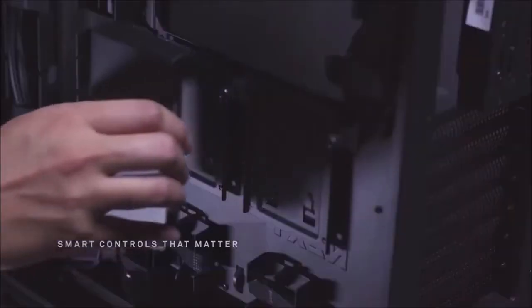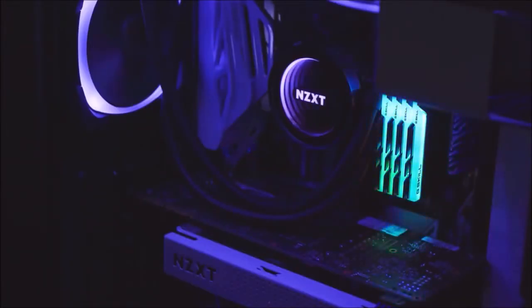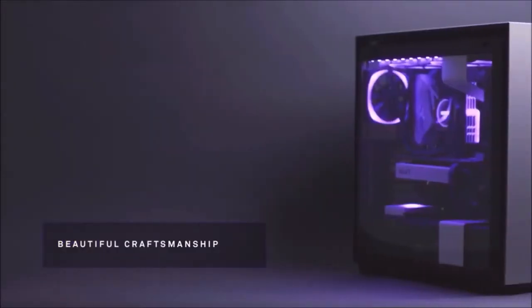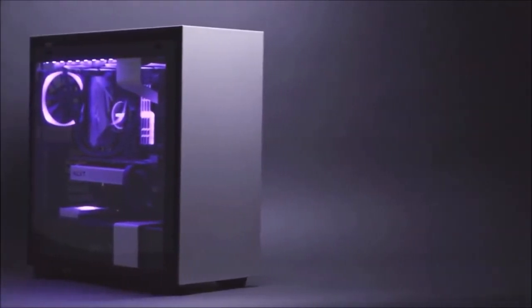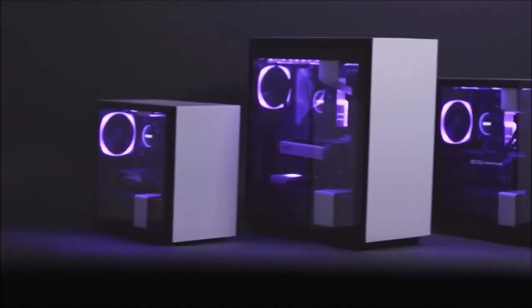The NZXT H200i is essentially a scaled-down version of our favorite mid-tower, the H710i. The H200i is designed with Mini-ITX builds in mind, and its mission is to shrink a high-end system into a compact and minimalist package. Like its bigger sibling, the H200i integrates many of the same features, including NZXT's Smart Device hub, two fans, an LED RGB strip, the cable management system with velcro fasteners, and an acoustic sensor that helps determine the optimum balance between cooling and noise. With ample support for liquid cooling solutions and full-size components, the H200i is the perfect compromise between smaller ITX builds and larger mid-towers.